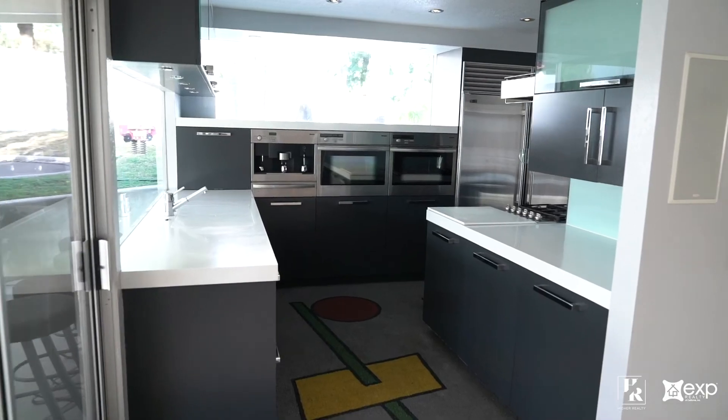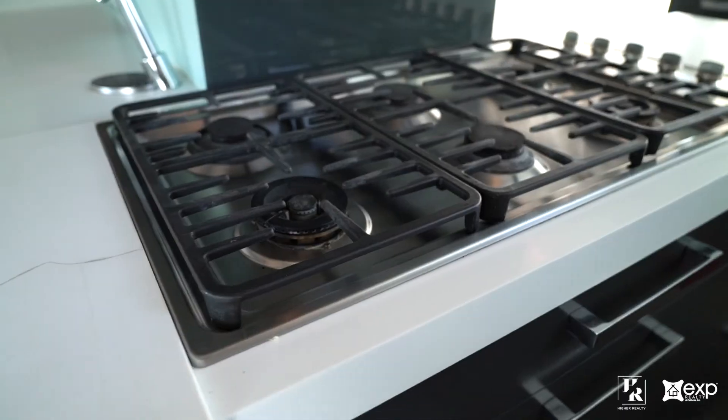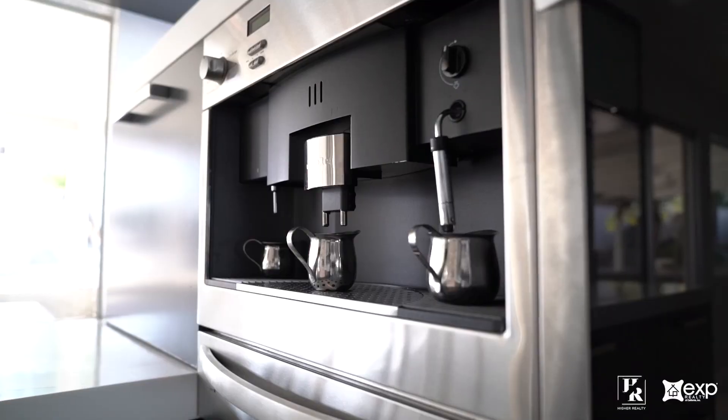Aspiring and professional chefs will love the custom kitchen thanks to its Sub-Zero refrigerators, Miele stove top, side-by-side dual ovens, and espresso maker.